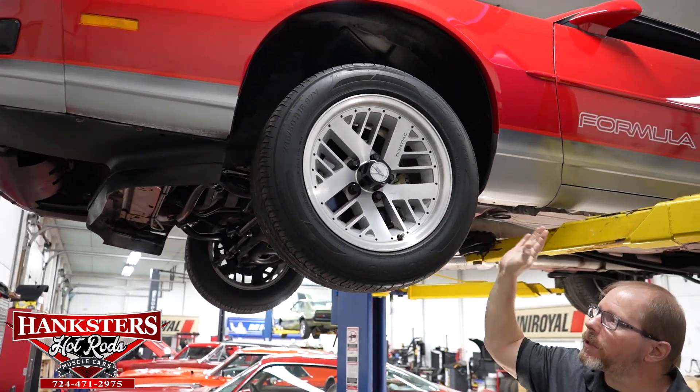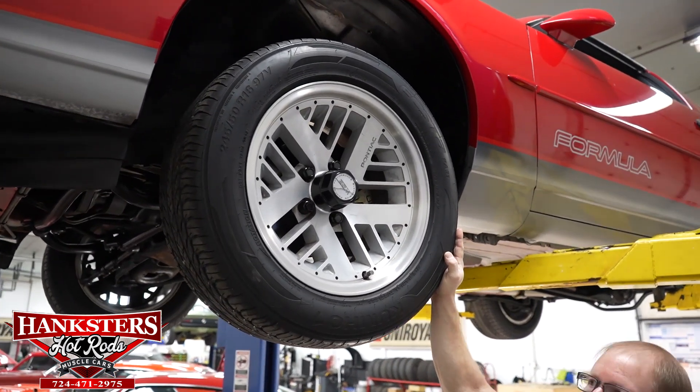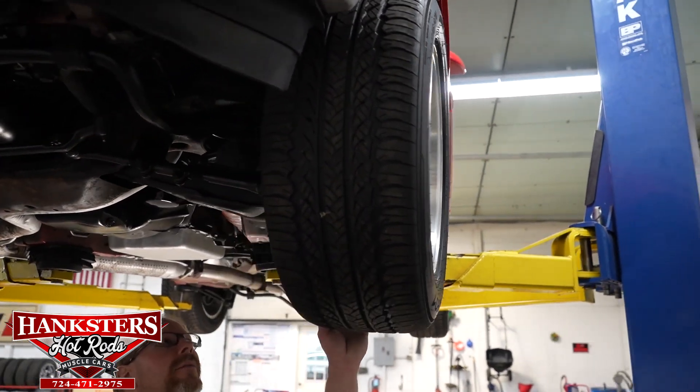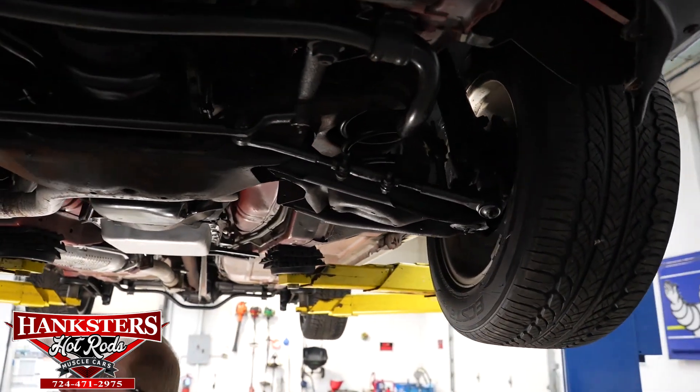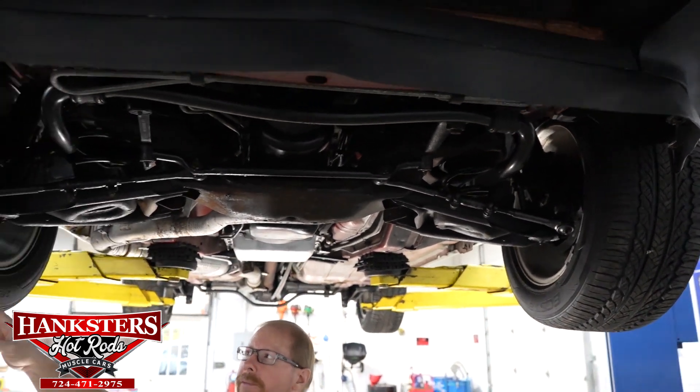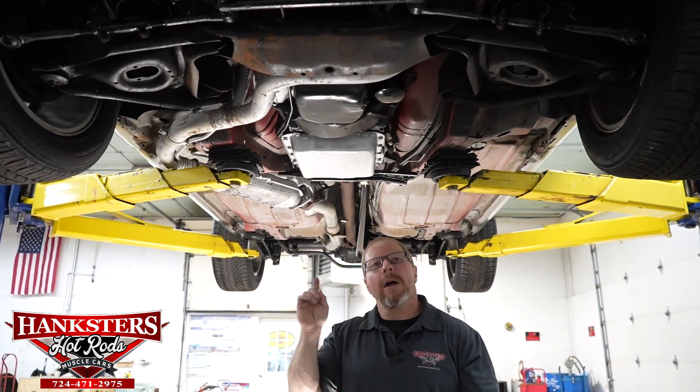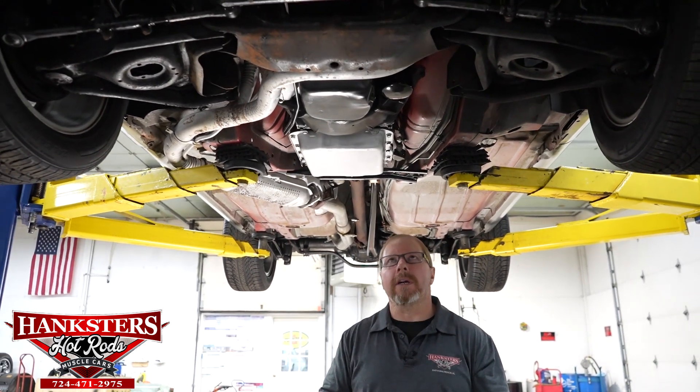As far as the tires — a set of Kumho Ecsta tires. The size on those is 245/50 R16, and that's the same size tire at all four corners of the car.